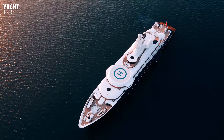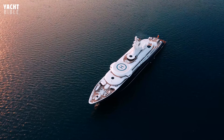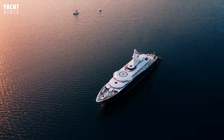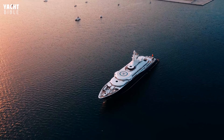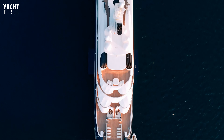She accommodates 55 crew members and 18 guests. A wide variety of amenities makes this yacht a trailblazer of design. There is an internal swimming pool with balconies, a large gym, a sauna, and a hairdressing salon.